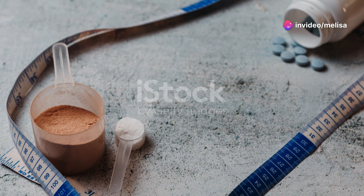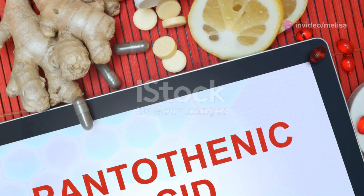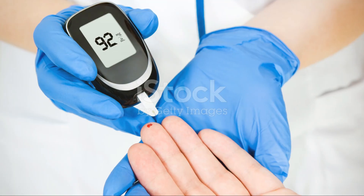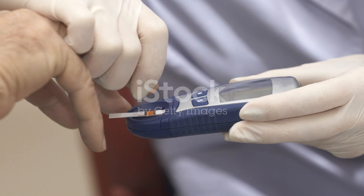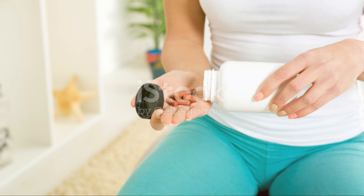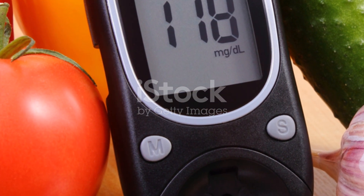So if you're ready to take control of your health and make a positive change in your life, give Sugar Defender a try. Thousands have done it and the results speak for themselves. And remember, always consult with a healthcare professional before starting any new supplement. Your health is worth it. Thanks for watching, and here's to a healthier, happier you.